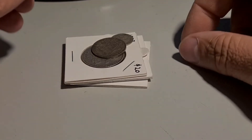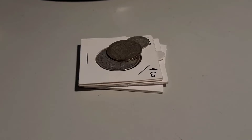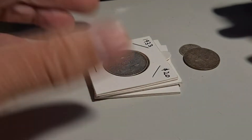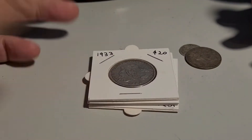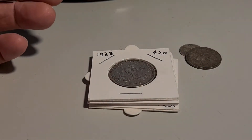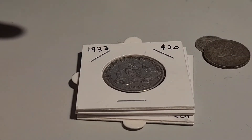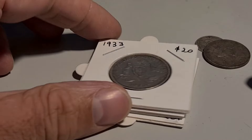G'day guys, welcome back to TassieCoinHunter. It's that time again — it's a March update. Now, I am missing a couple of coins because I got told I was a close contact. I got isolated quickly so I couldn't get my other coins from work. So, there are two Florins missing from this that I was showing a guy at work.